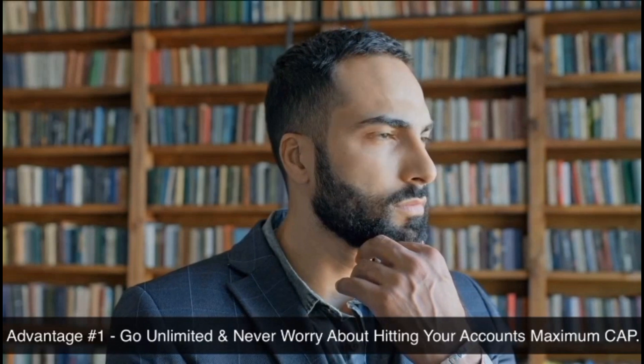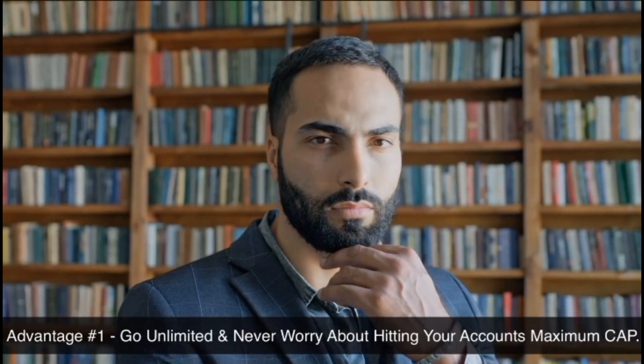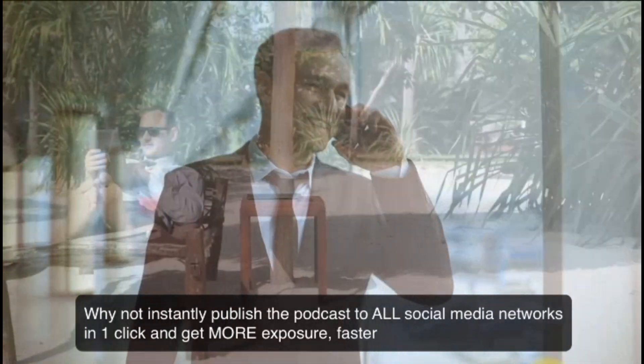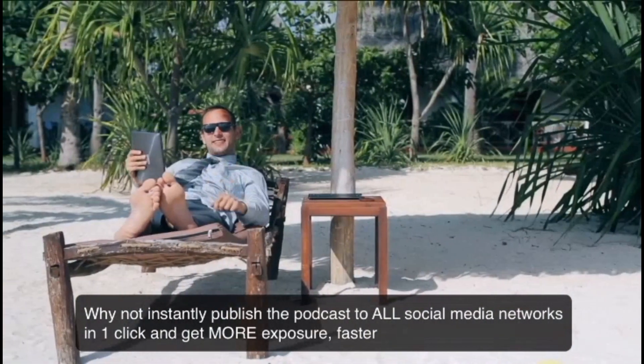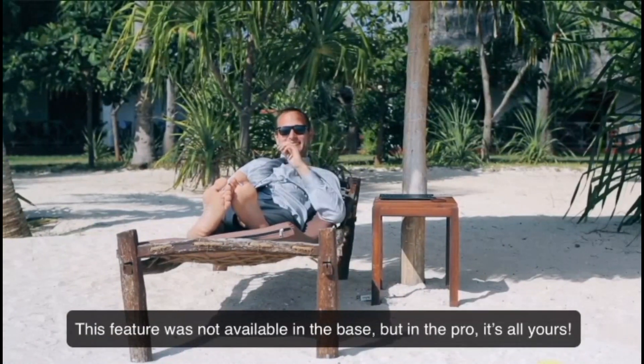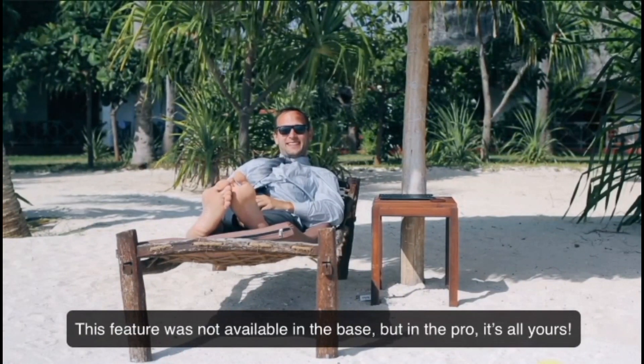Advantage number one: go unlimited and never worry about hitting your account limits on podcasts. Why not instantly publish the podcast to all social media networks in one click and get more exposure faster? This feature was not available in the base, but in the Pro, it's all yours.